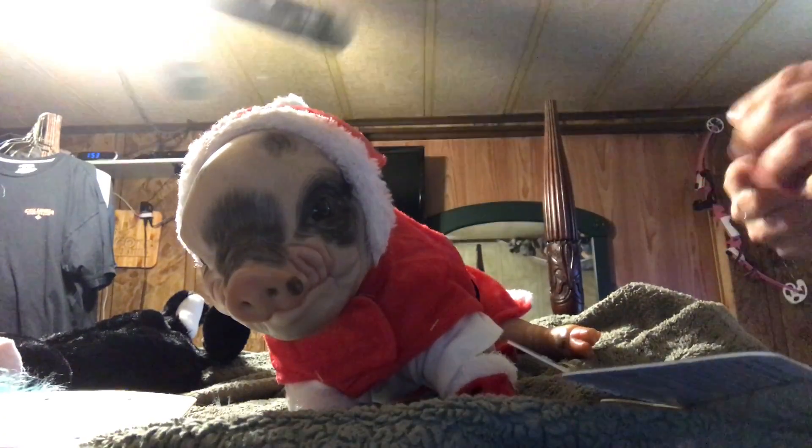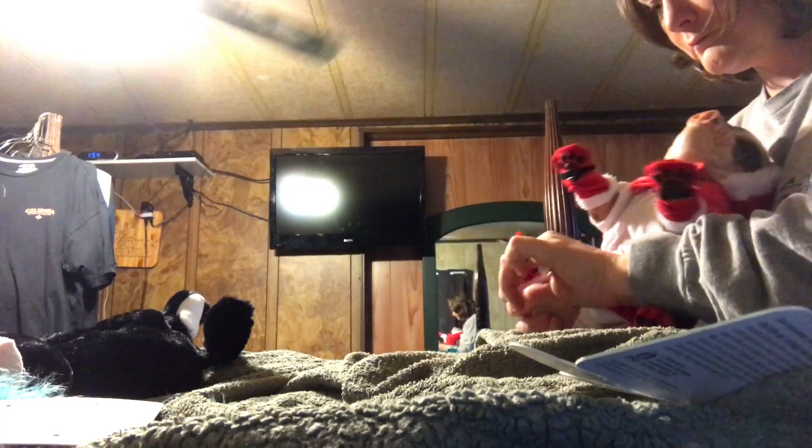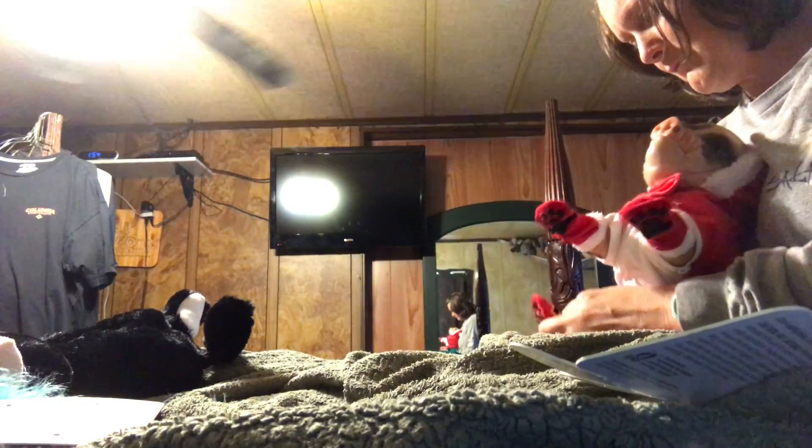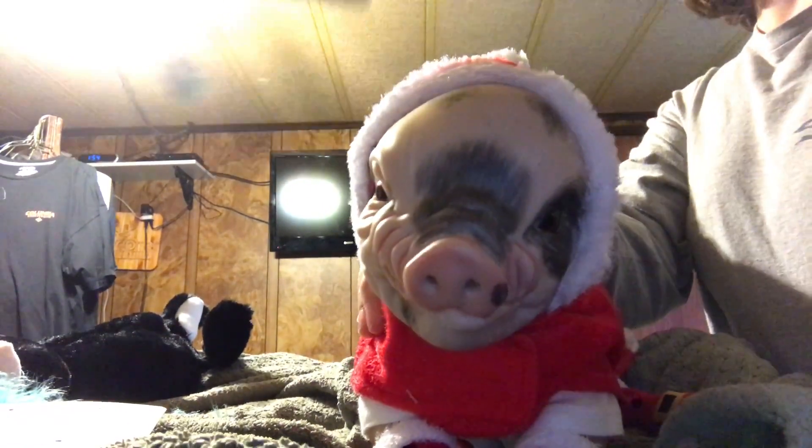There we go, perfect! She looks like Little Red Riding Hood — or I should say Little Red Riding Pig. There we go, perfect. Look at that. There's our little pickles! Thanks for watching guys, bye!